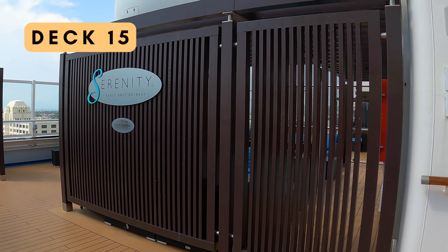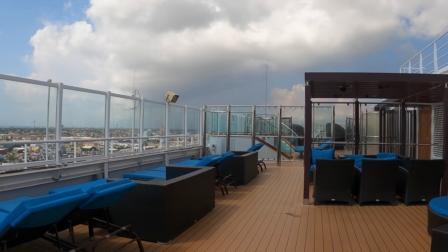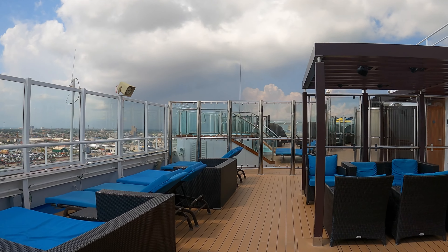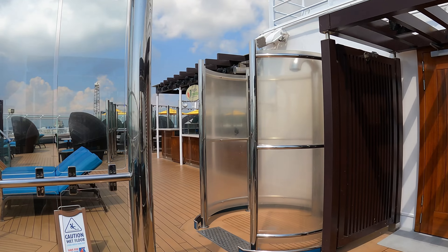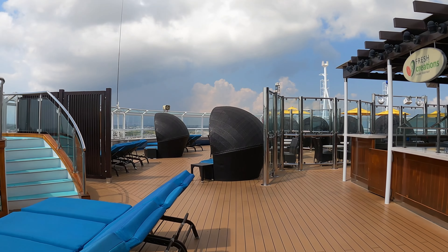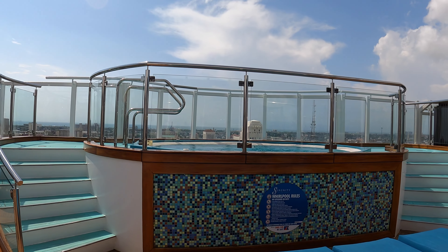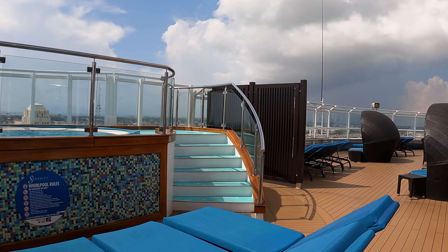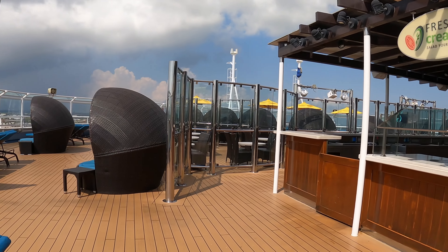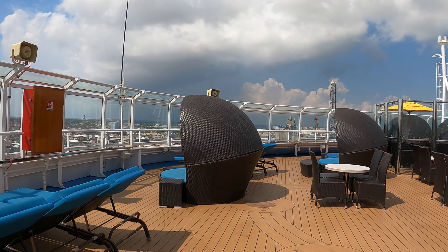I'm going to kick off our journey from the ship's highest point and make our way down. Our first stop is the Serenity area on Deck 15. This oasis is exclusively for adults and happens to be one of my personal favorite spots for relaxation. The Serenity area is quite big and has a good assortment of chairs, two hot tubs, and also provides a fresh creation salad bar on sea days that offers a convenient and delicious lunch option.